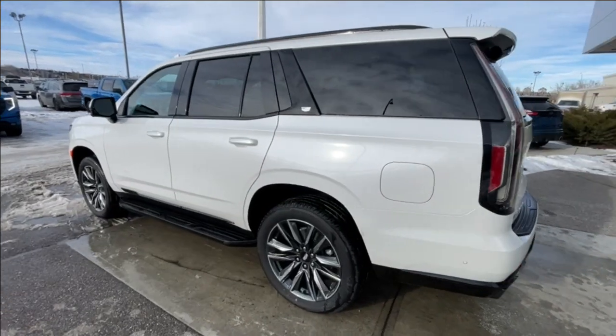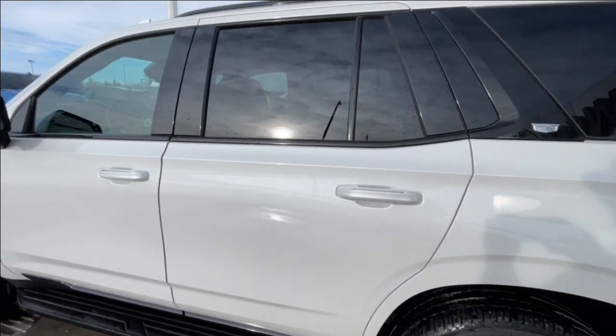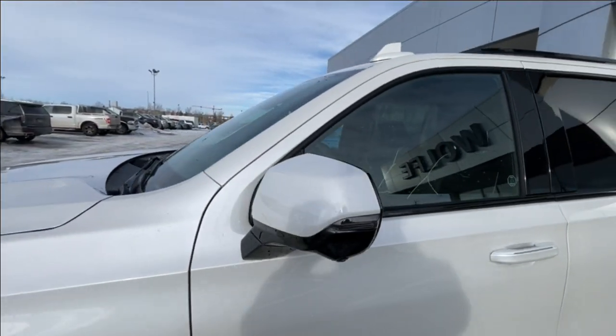Taking a look at the exterior of the Escalade, starting off with the 22-inch wheels paired up with Bridgestone Alenza tires. Moving right along, we have paint-matched door handles with LED strips and paint-matched mirrors with LED turn signals.